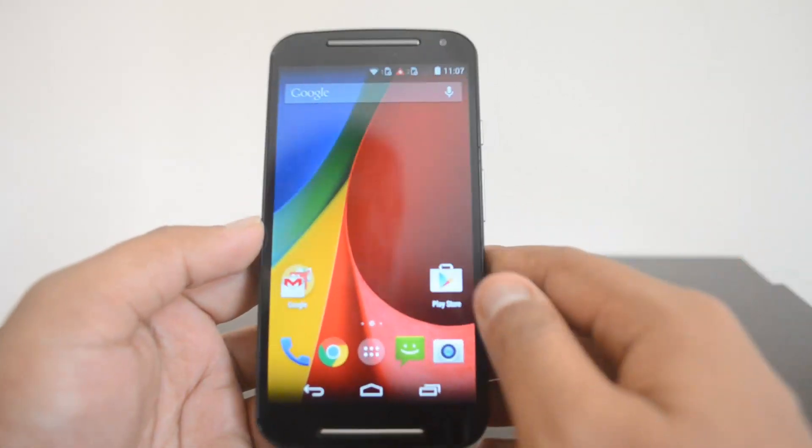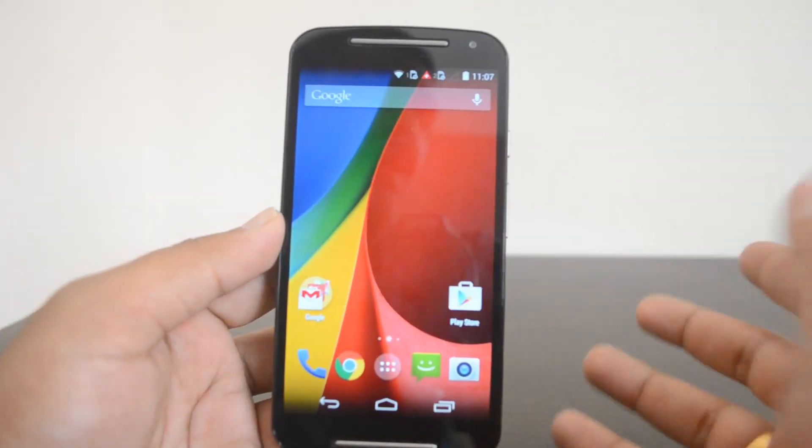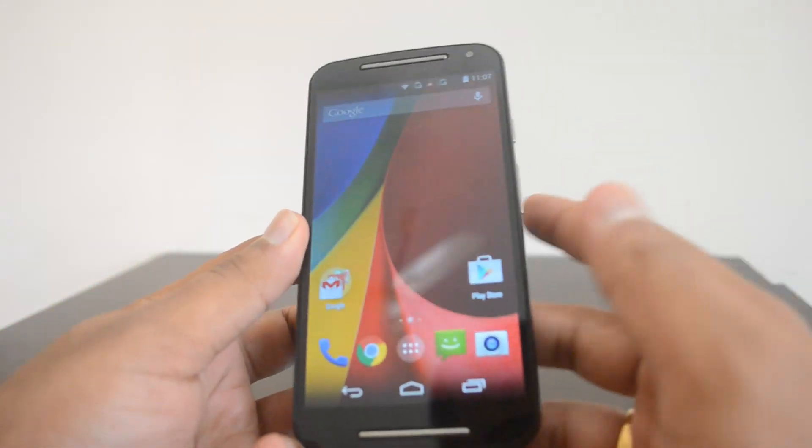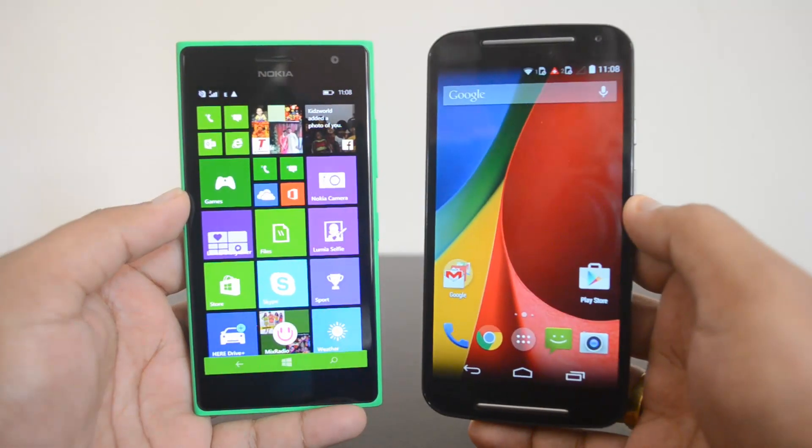This phone is upgradable to the Android Lollipop update coming in a couple of months. Now let's go into the detailed comparison, starting with the display.